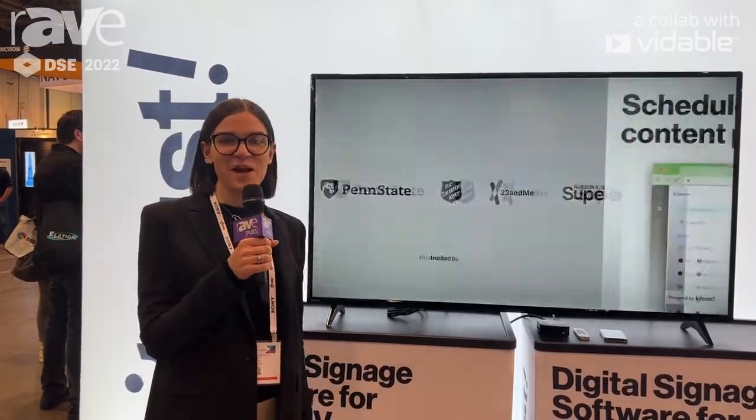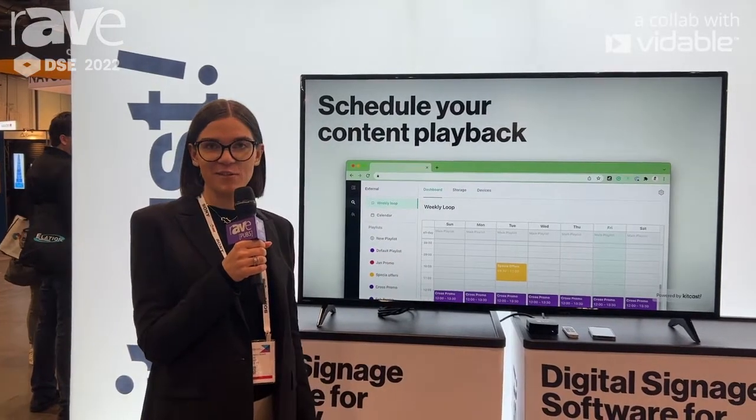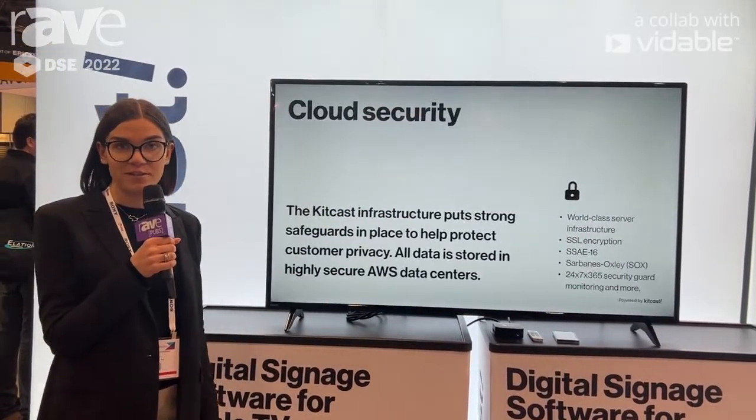Hi, everyone. This is Anna Mayrushnichenko with KidCast at DSC booth 726. We invite you all to our booth to learn more about KidCast, which is a digital signage software for Apple TV.